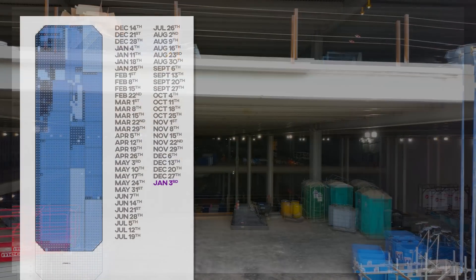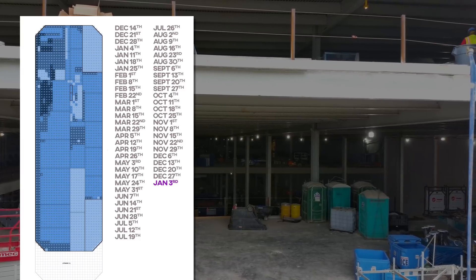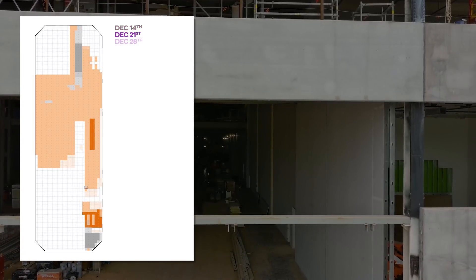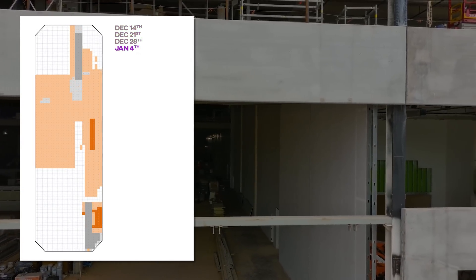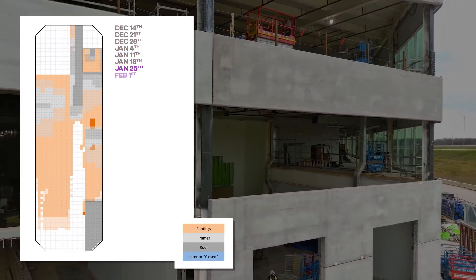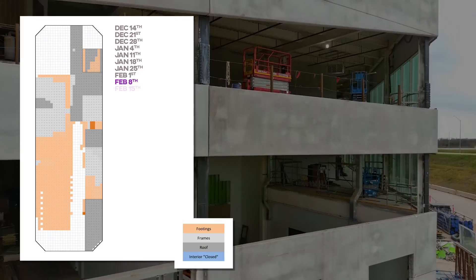Let's take one final look at the sitemap progress for the main emerald footprint and go through it as we always have, week by week. I'll be posting this as its own standalone video soon, since after this week there'll be nothing left to see on this part of the factory.